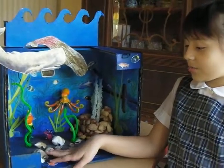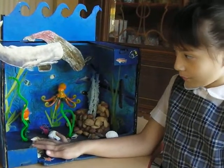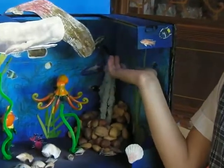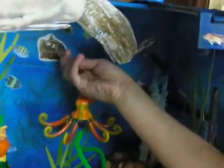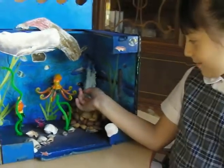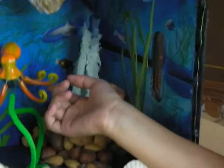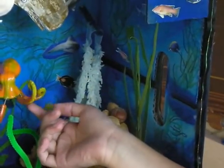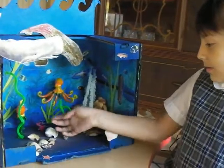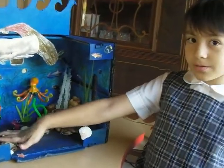They eat crab and sharks, and they are scared of predators like the sperm whales and the sea otters. They can lay so many eggs. When they're scared, they squirt purple ink.